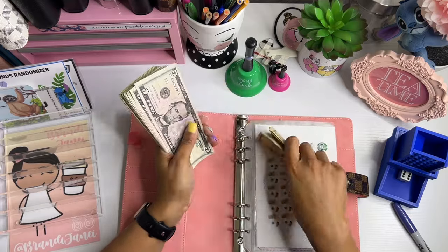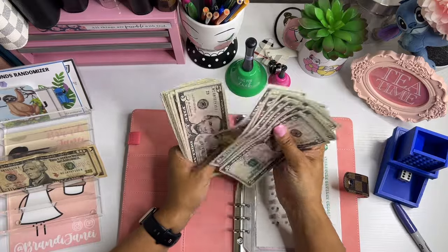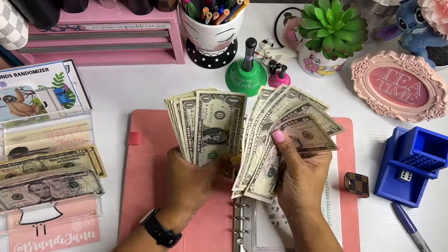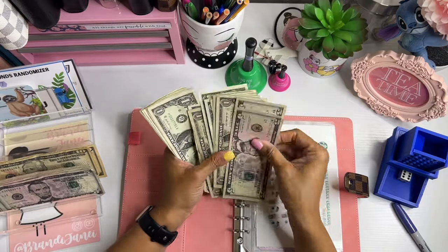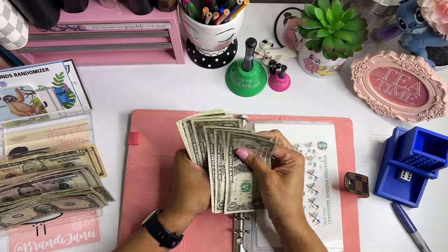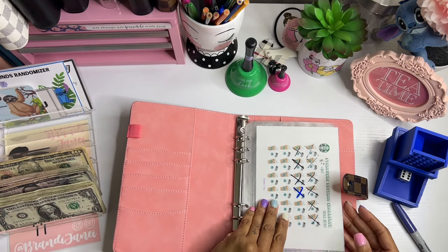So I have 128 very disgusting little bills.